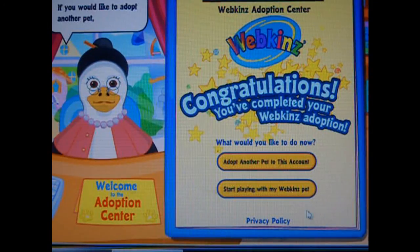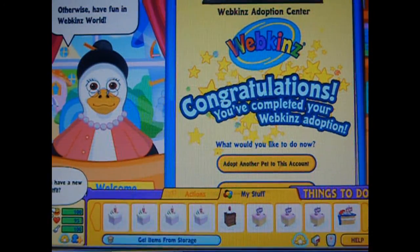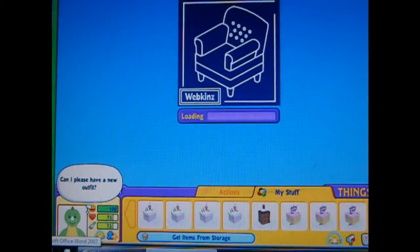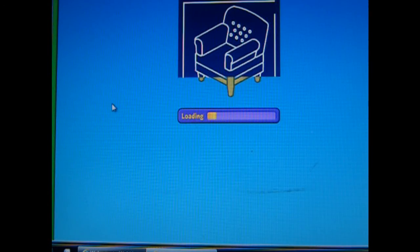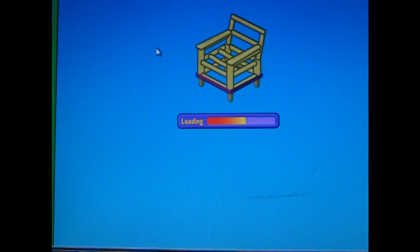There's its certificate. If you would like to adopt another pet, you can do so now. Otherwise, there it is. I'm going to go to my home with it.